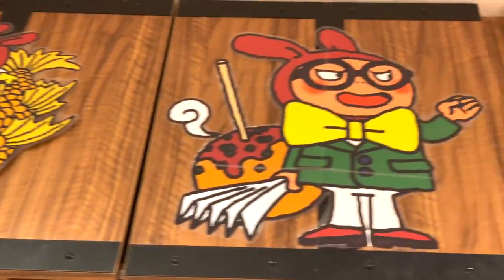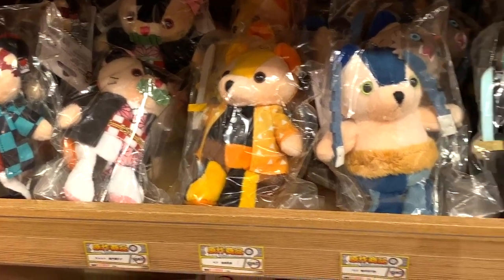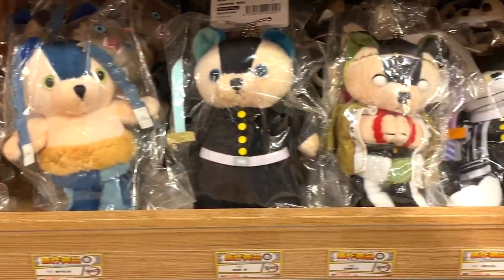Let's begin with the Jump Store, where Naruto, One Piece, Gintama, and Kimetsu no Yaiba fans can grab their favorite items here.